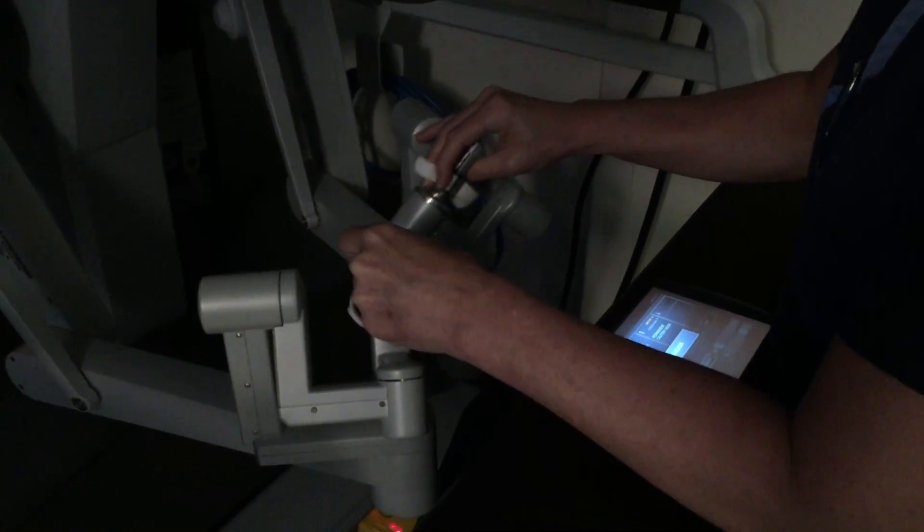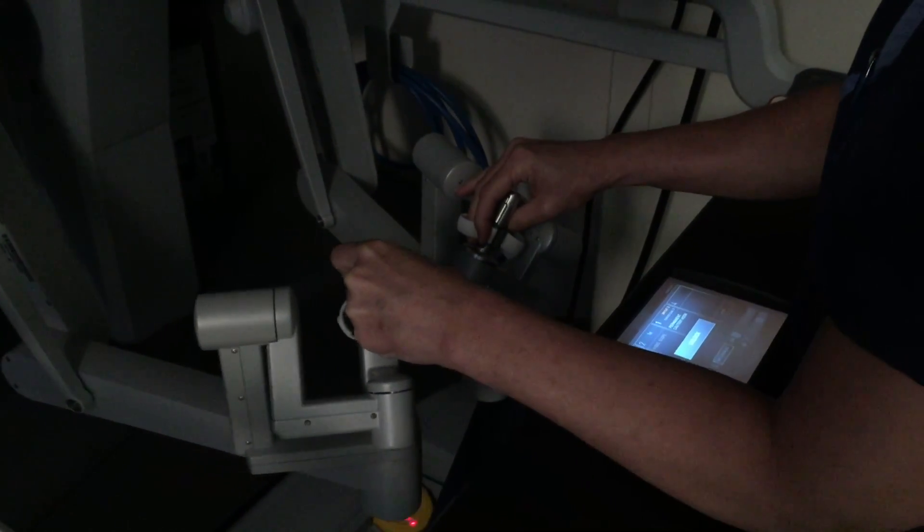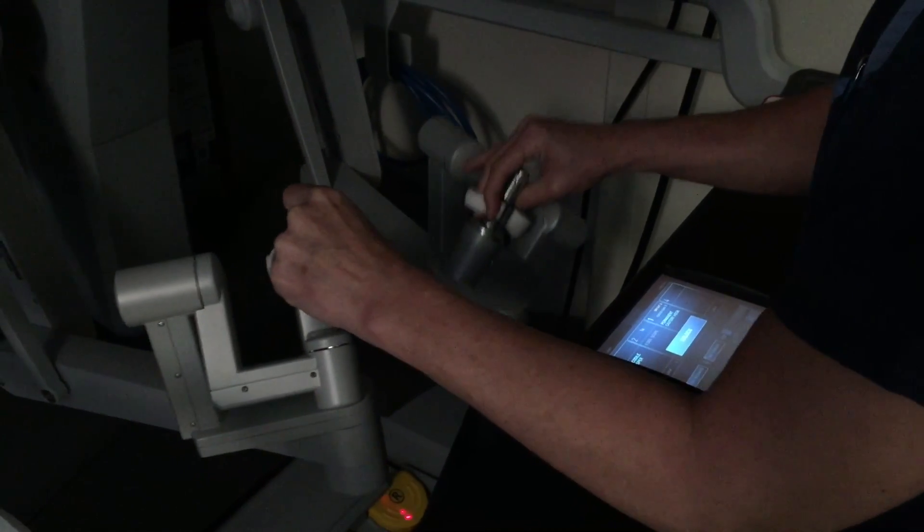It's not just the cosmetic aspect. It's safer with the robot because we have improved optics. We see things magnified up to ten times rather than two or three with general laparoscopy. So we visualize things better, and it's safer for the patient.